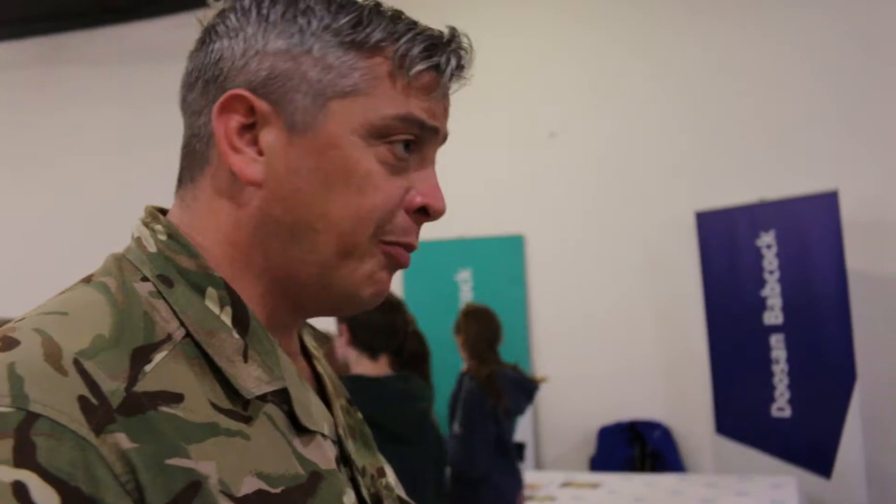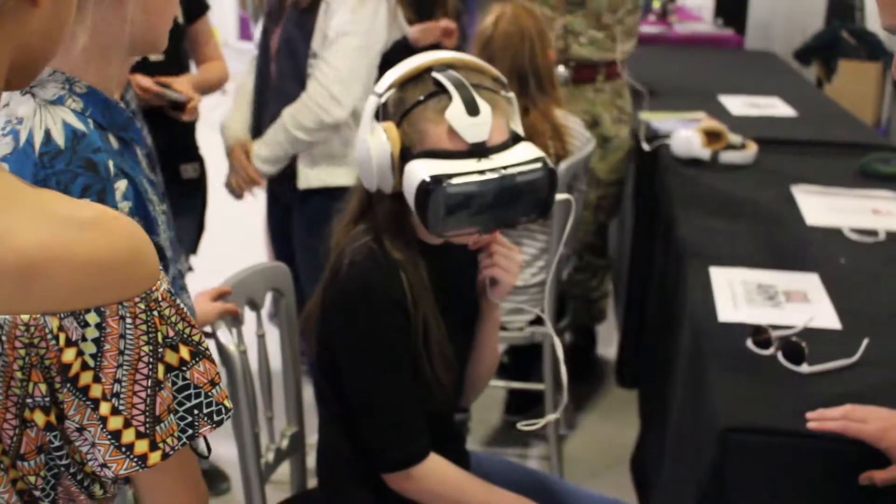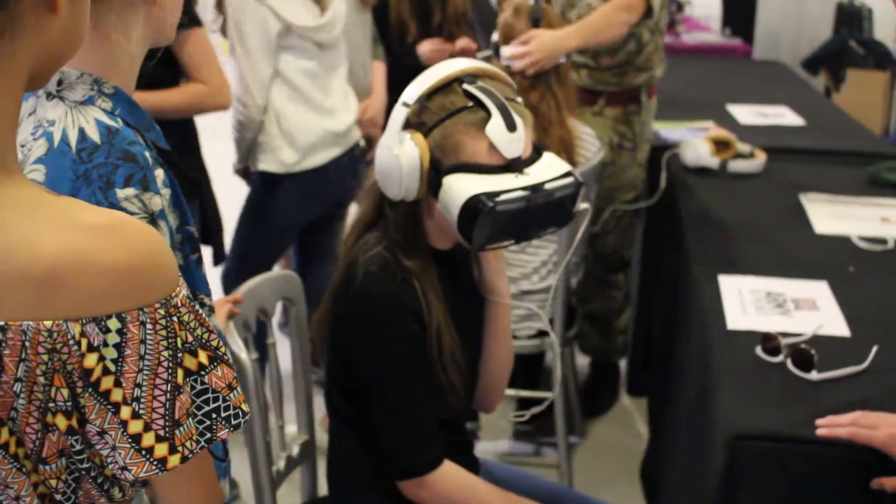I'm Sergeant Scott Small from Army Recruiting. Today we're running our Oculus Rifts — 3D virtual reality headsets. The team with me today is also trained up and we work alongside the Bloodhound Rocket Car Challenge.